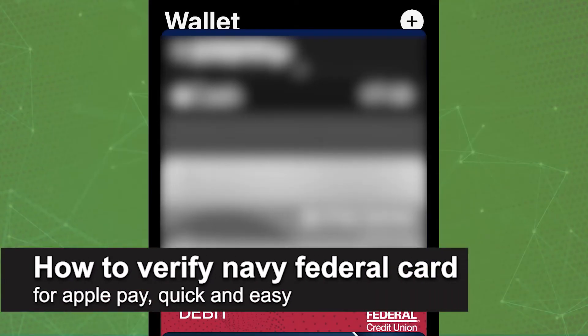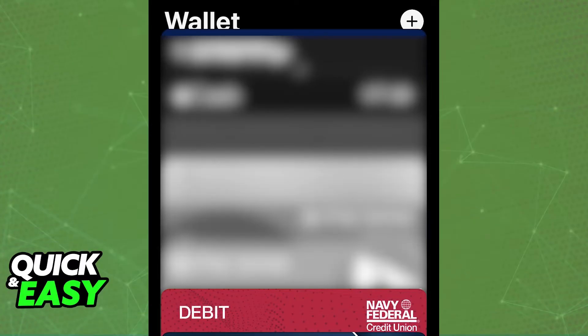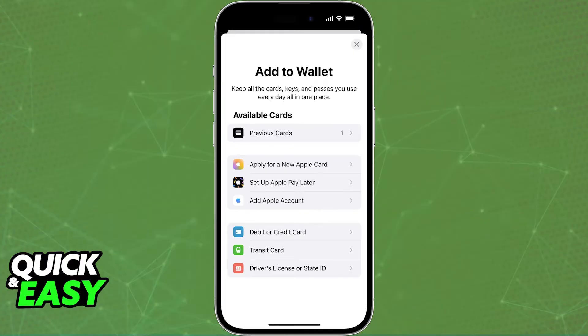In this video I'm going to teach you how to verify a Navy Federal card for Apple Pay. It's a very easy process, so make sure to follow along. I'm going to be talking about the verification process for any card you might have, including cards from Navy Federal.